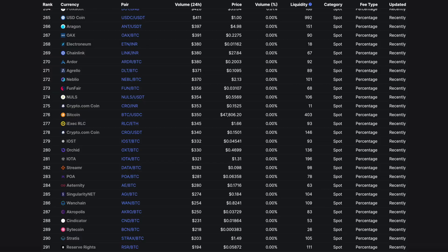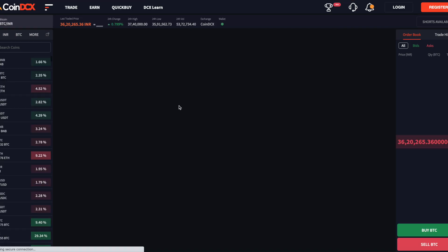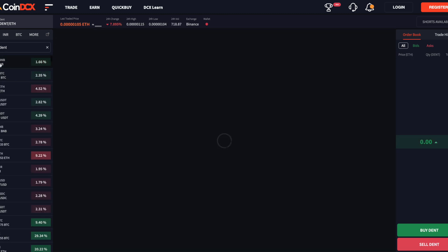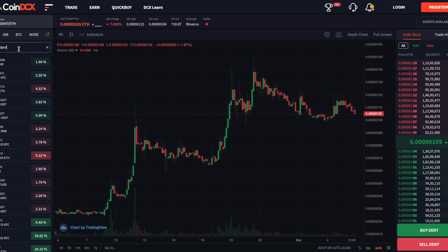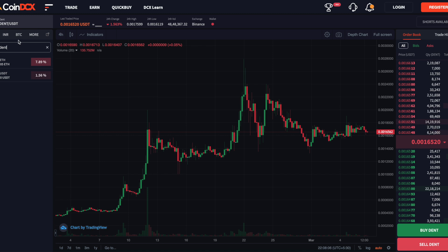Going to their trading portal and searching for Dent in the spot trade markets, I can see the Dent-ETH pair and the Dent-USDT pair showing up. It shows Binance, though I'm not entirely sure how the portal works as I'm fairly new to this exchange. Searching for a Dent-BTC pair, there doesn't appear to be one.